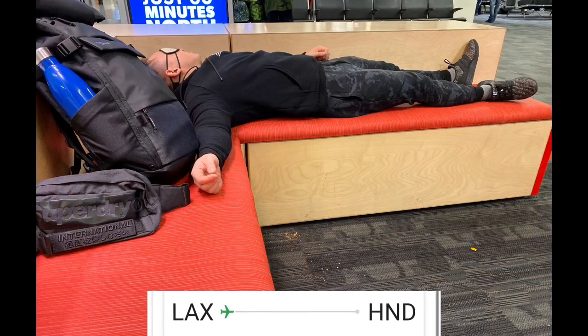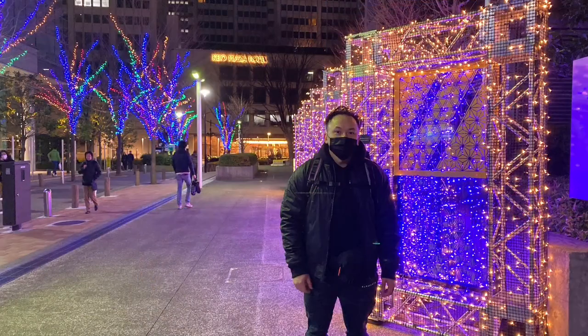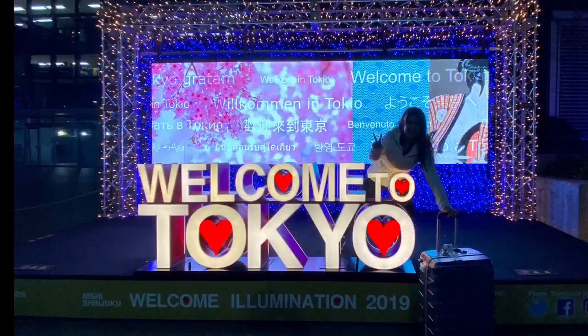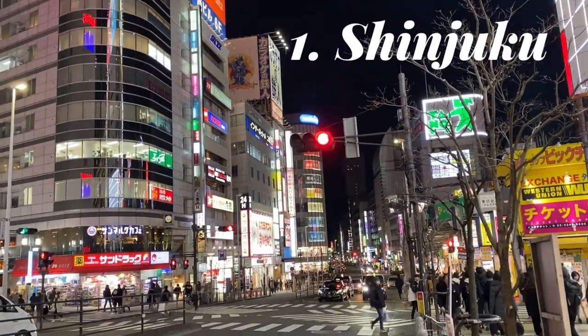Waiting at the airport to go to Tokyo Haneda, wearing our mask since coronavirus is hitting globally. As soon as we landed, we went to the JR booth to get our JR passes. Let's head to the city to go to our hotel. First stop: Shinjuku City.